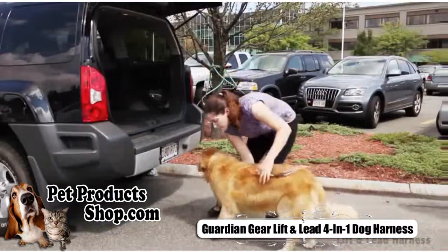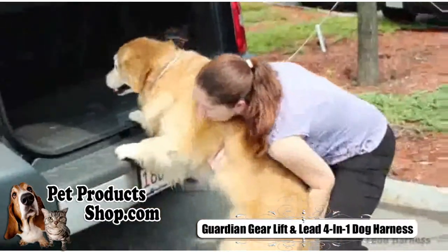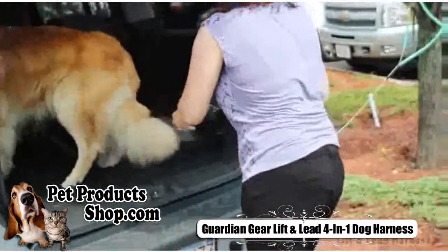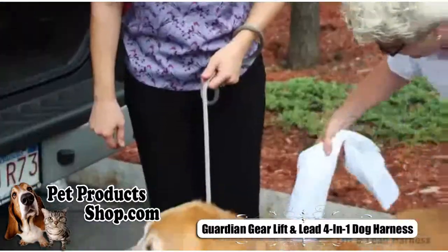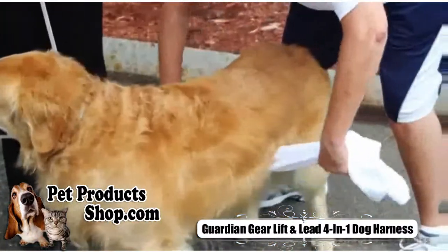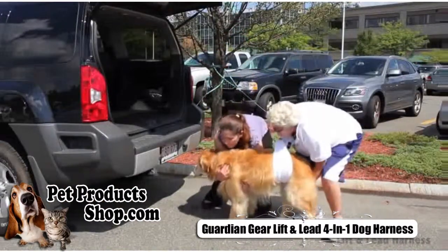Many senior pets and those with arthritis, hip dysplasia, or other disabilities have trouble getting in and out of vehicles, climbing onto furniture, and sometimes even walking. Bending over and lifting these pets can cause undue strain on an owner, and using a towel or sheet as a lifting device can be incredibly frustrating.